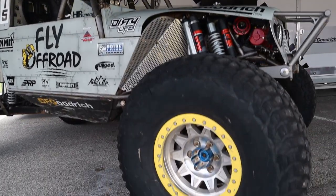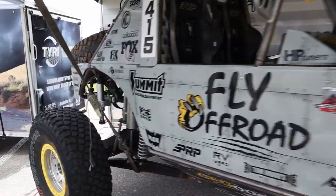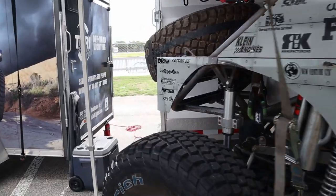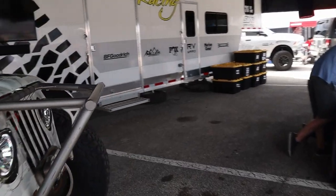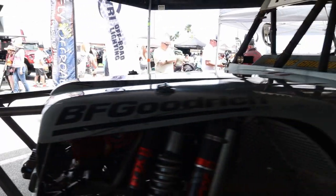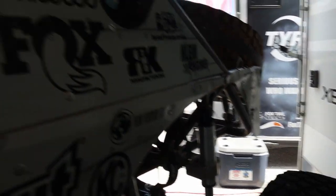Fox coilovers and beadlocks on it — pretty sweet. It's running 40s. BF Goodrich 40s in the rear with what looks like a different tread-style tire in the front but still 40-inch. KC lights in the front, just like on my Jeep. Look at that bump stock — that's crazy.